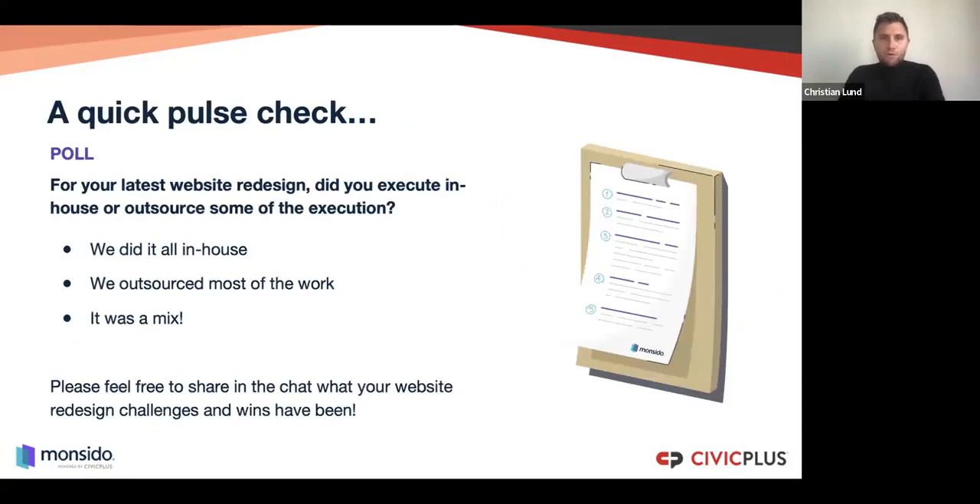Now a quick pulse check: did you execute your website redesign in-house, or did you outsource some of the work? Or was it a mix? For the two big ones I've done, they were both in-house with very different team sizes. The two-week redesign: a team of six, meeting every single day with a status update. The other time, a team of about 20 that even had in-house developers. It can really, really vary.